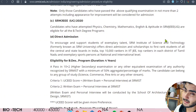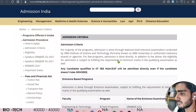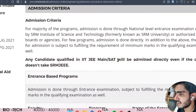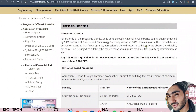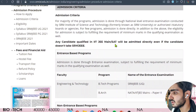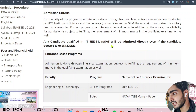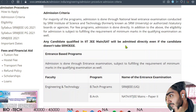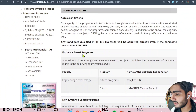Now let's see the admission criteria. For a few programs, admission is done directly. You can also qualify through SRMJEE, the entrance exam of this university. Any candidate qualified in JEE Mains, or who has SAT scores, can also be admitted directly even if they didn't take SRMJEE.